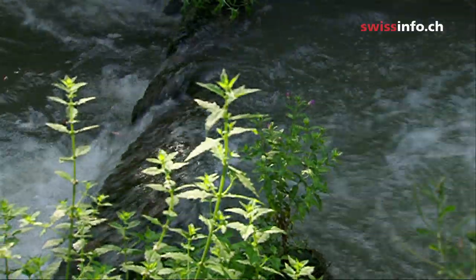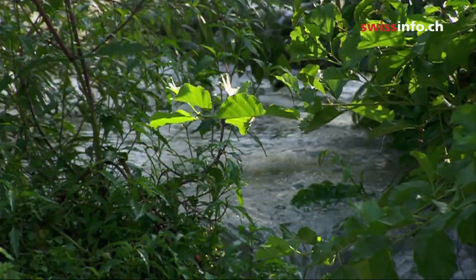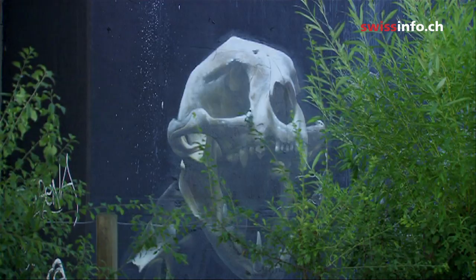It could be a romantic little river, but it's not. It's a highly technical, totally artificial construction, and it's hemmed in by concrete and traffic noise. So why bother recreating this natural landscape?